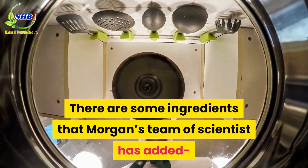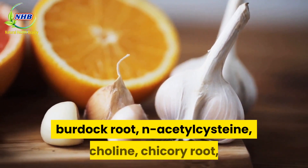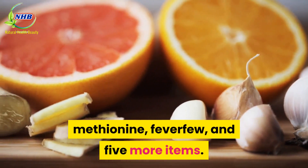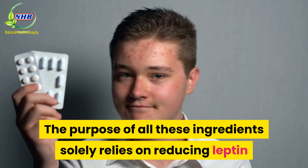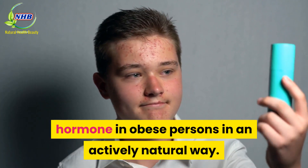There are some additional ingredients that Morgan's team of scientists has added: burdock root, N-acetylcysteine, choline, chicory root, methionine, feverfew, and five more items. The purpose of all these ingredients solely relies on reducing the leptin hormone in obese persons in an actively natural way.